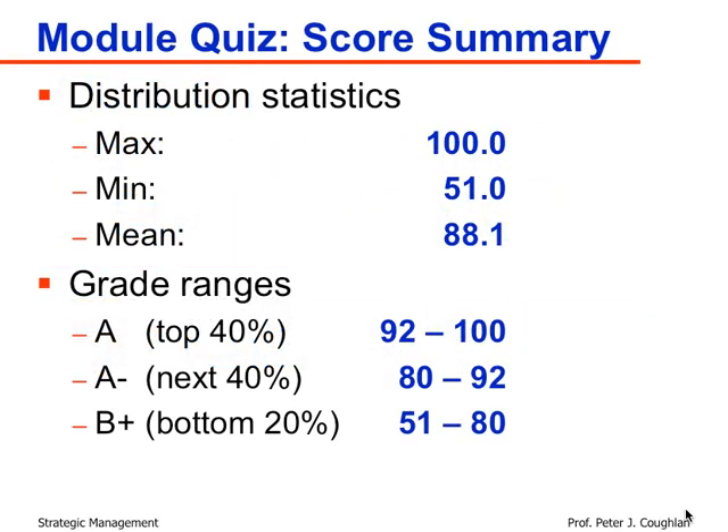I've already presented these results in class. The distribution statistics overall: the grades range from a low of 51 to a max of 100. About 15% of students did get 100 on the quiz, which is very encouraging. The mean score is 88.1.